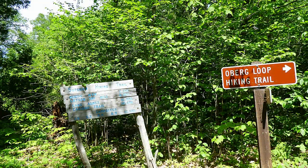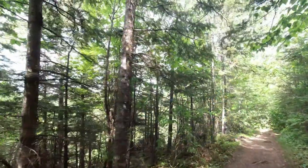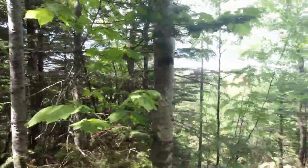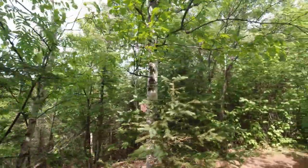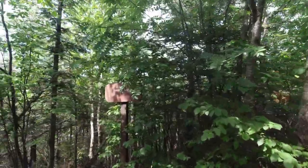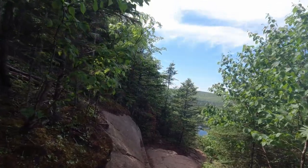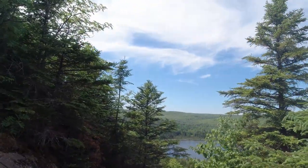At the trail branching point, going to the left you follow the Superior Hiking Trail along the crest; going to the right you do the Oberg loop. I can see a lake through the trees here — and now it's opening up. Oh yeah, Oberg Lake! Stay back from the edge.